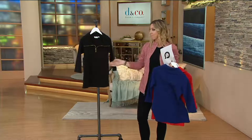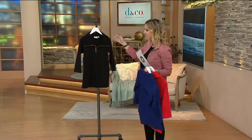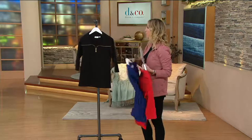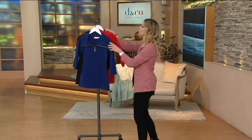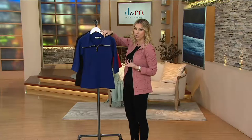Then we have the black, which Kathleen has paired with a nice dress pant — to take this to the office, to dinner, to a parent-teacher conference. All sizes are available in the black. It's all about this convertible collar — being able to do different things and wear this different ways.